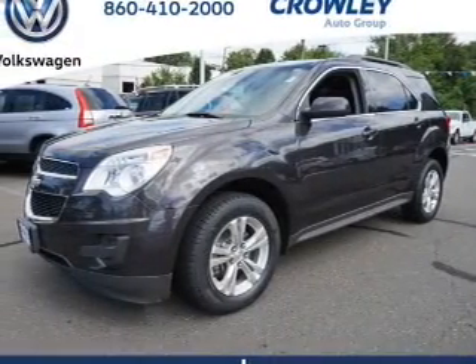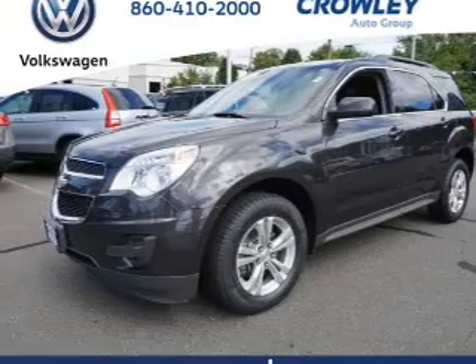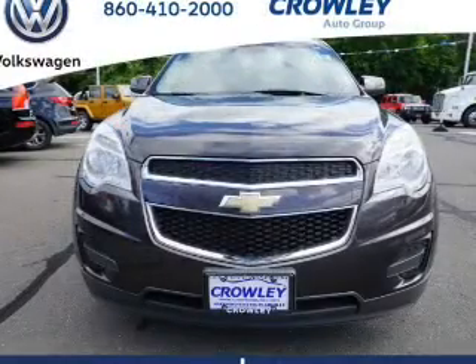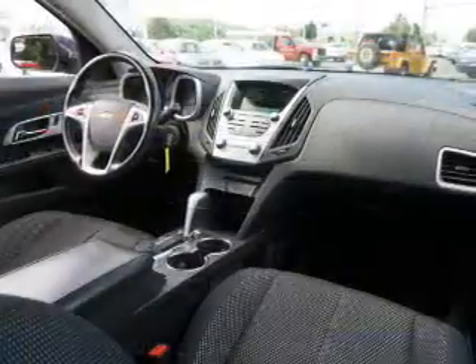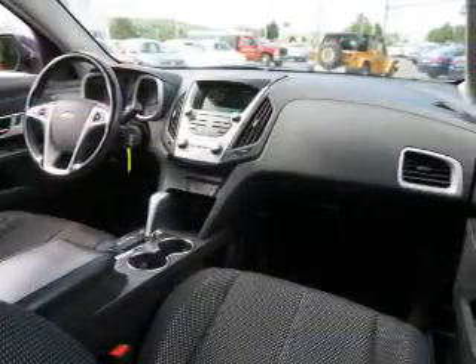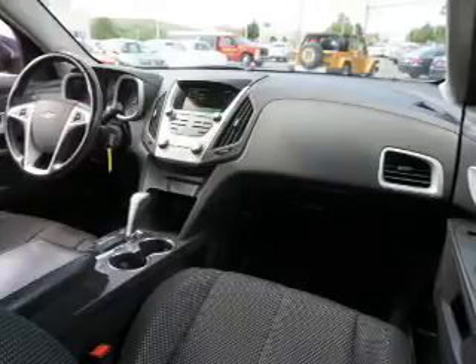Inside you'll find Bluetooth connectivity and auxiliary input, steering wheel controls, curtain head airbags, front airbags, side airbags, child safety locks, iPod integration, cruise control, and a trip computer.